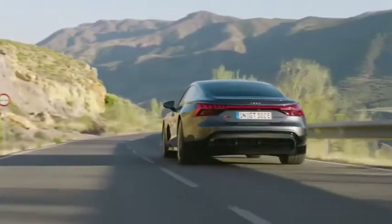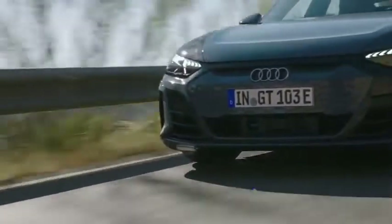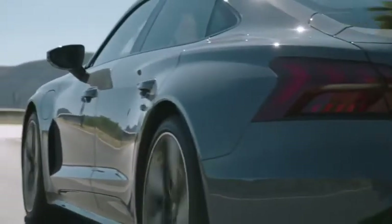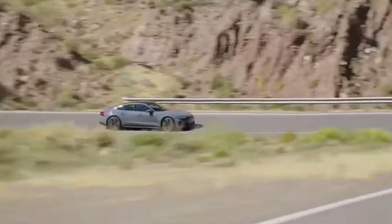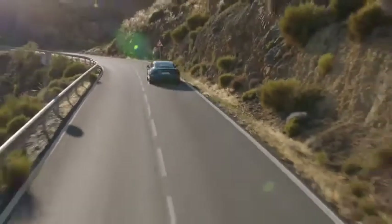At the front we still have our Audi face, we still have our single frame. On the side and in general proportion we still emphasize the quattro and the low center of gravity — a very puristic design, very typical for Audi.